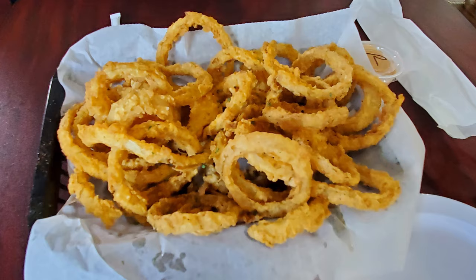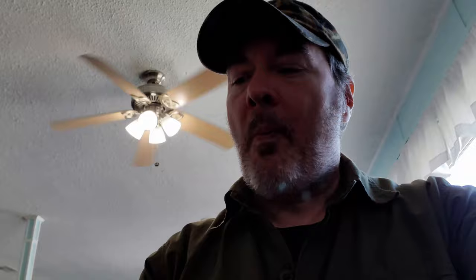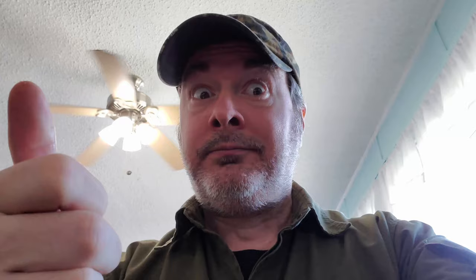We started the meal with an order of onion rings — they look fantastic, fried perfectly, and come with a really nice comeback sauce that has a delicious spicy kick to it. I really like it. I'll definitely be eating a good portion of this sauce with the onion rings. If you love a good onion ring like I do, go ahead and destroy that subscribe button, give this video a thumbs up, and comment below.